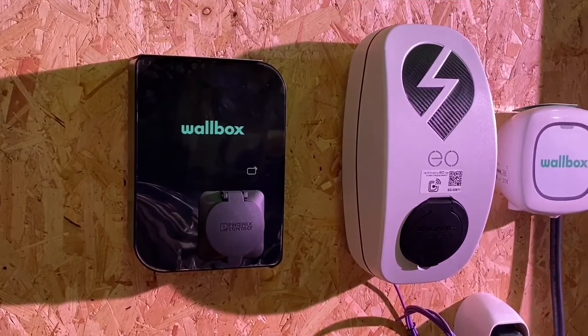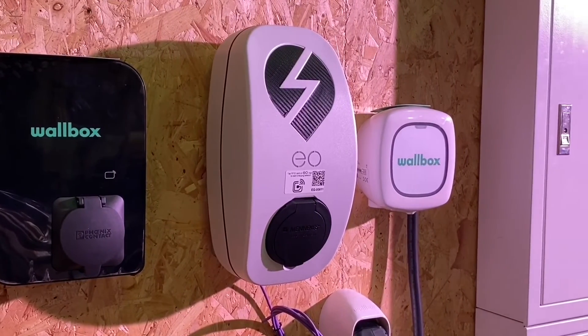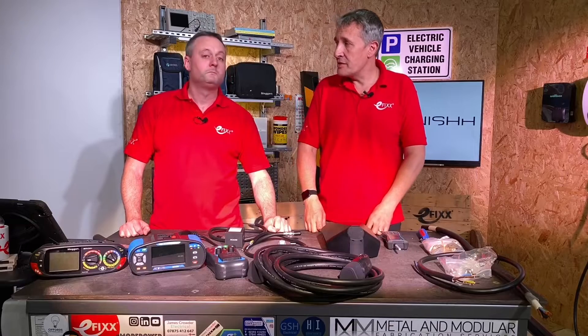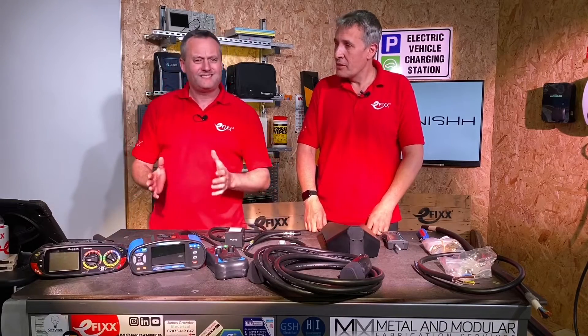On the wall here we've got a few chargers from Wallbox and EO that we haven't seen on the channel before. Replenish also supply chargers from EZ, Schneider Electric, and Delta — which is interesting when you start looking at fast charging with DC. That's quite a wide range of chargers.